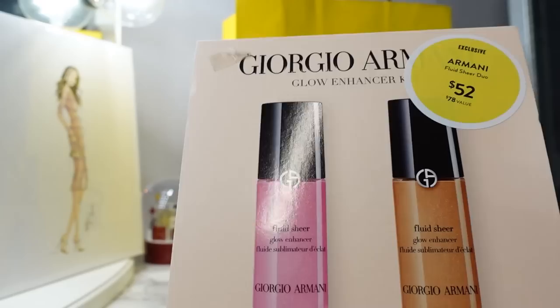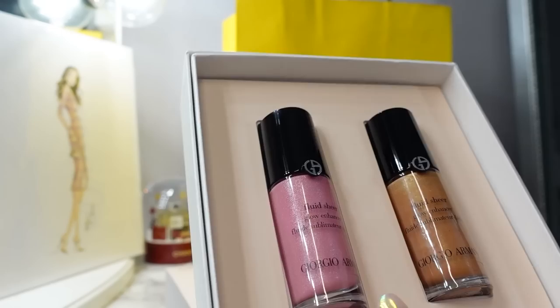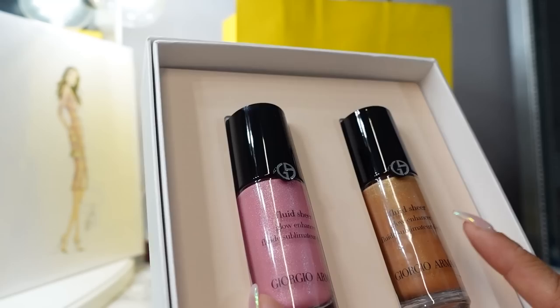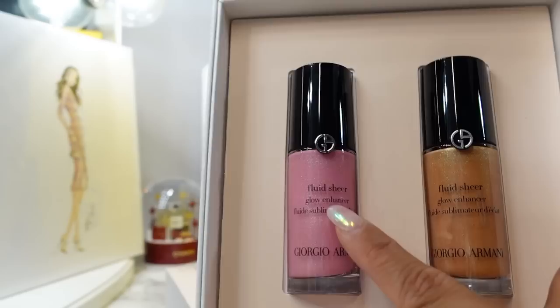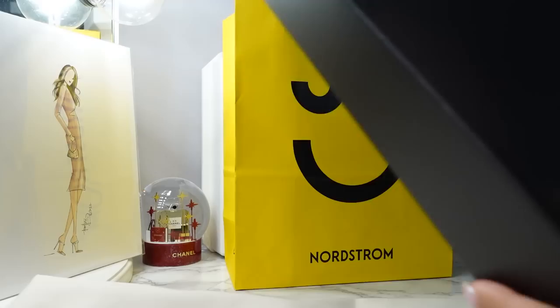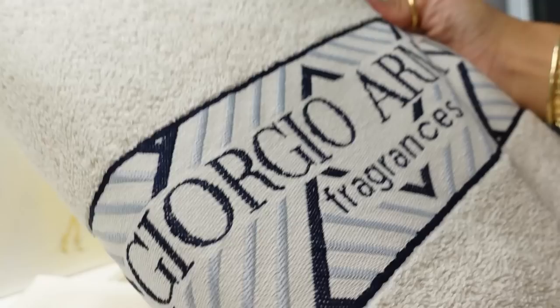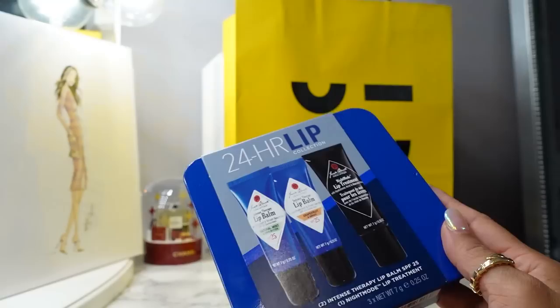A couple more beauty sets — I got the Armani Glow Enhancer Kit, a value of $78, on sale for $52. I love their cream products, foundations, and concealer — Armani Beauty just looks so natural and glowy on my skin. You get the Fluid Sheer Glow Enhancer in a pinky blush shade and in a more bronzy color, great for mixing into foundation or moisturizer, plus a cream liquid blush which is my preferred type. My Nordstrom stylist also included an Armani tote bag as a freebie.